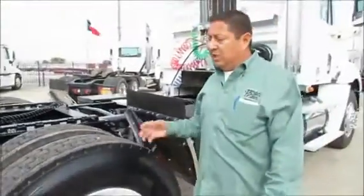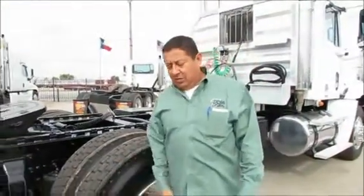Very nice trucks. This one's got 248,000 miles on it. They're all around 2-something — it's a 3-something on the miles.